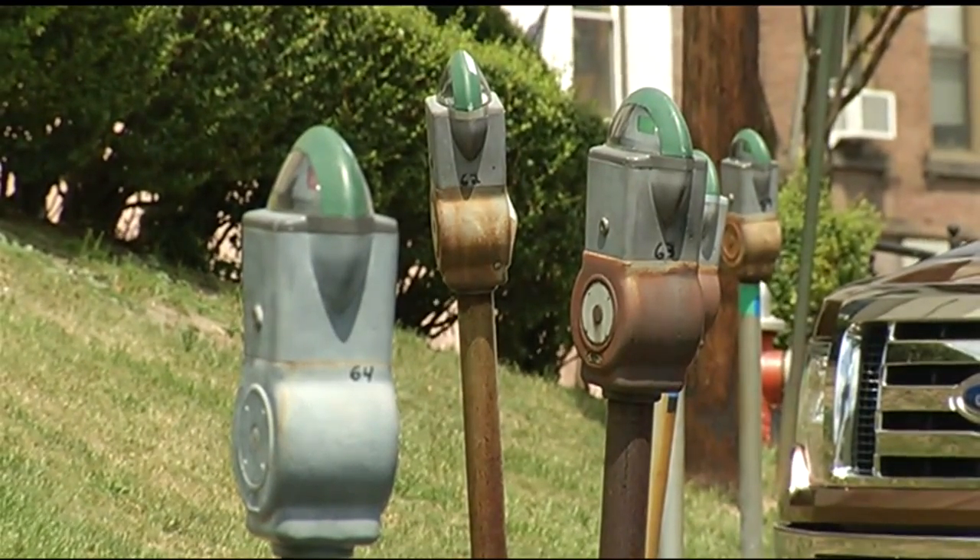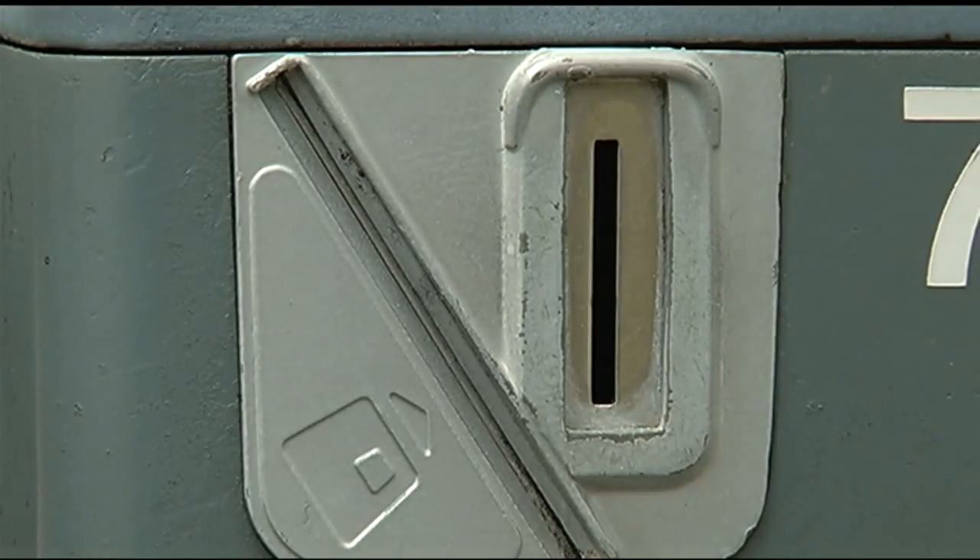Yellow is 30 minutes, green one hour, blue two hours, orange four hours, and red 10 hours.